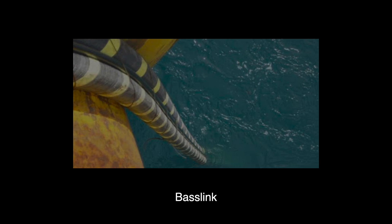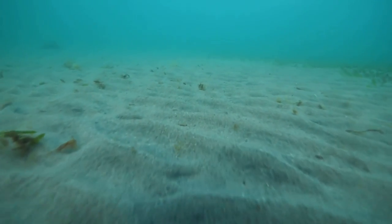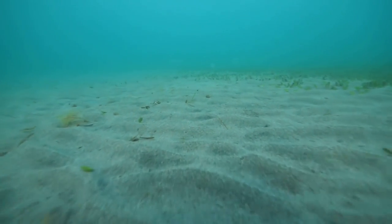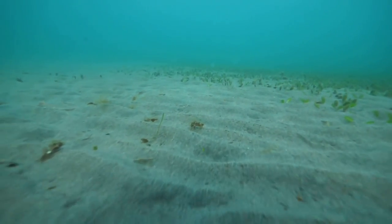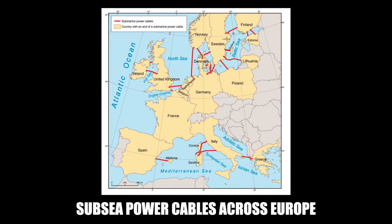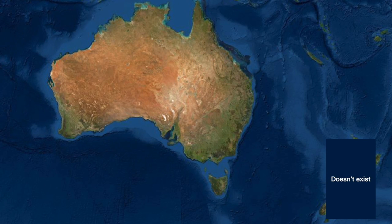When laying subsea cables, you have two rules of thumb. One, you want to keep the overall length of the cable as short as possible because longer cables cost money to make and maintain. And two, you want to avoid big deep trenches and steep slopes. Most existing subsea power cables have been laid in relatively shallow depths — under 0.6 miles or 1 kilometer — and on flat bottom seas with thick, silty, sandy, pebbled sediments. Unfortunately, that would not be the case here. Australia is surrounded by steep slopes and deep water.